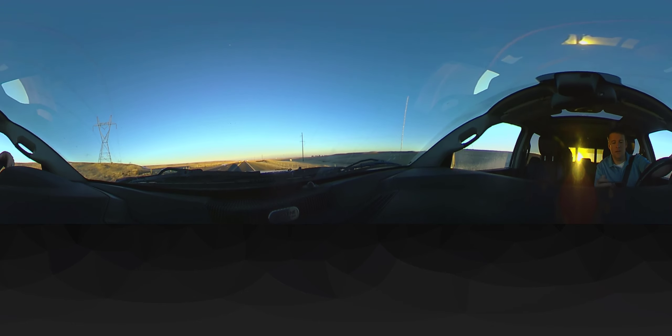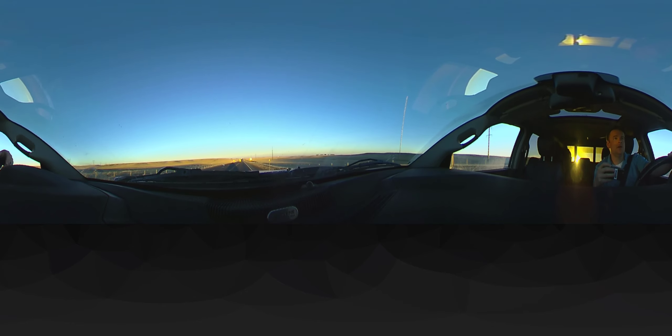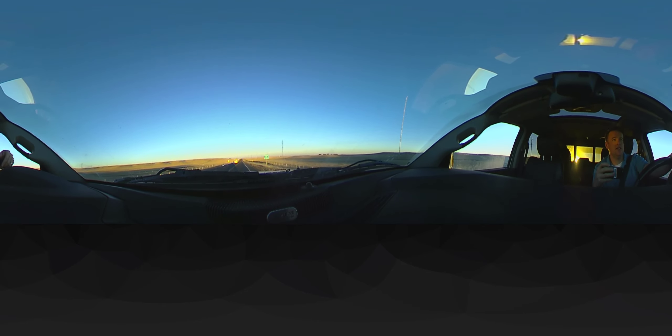Well, that's about it. You guys are welcome to enjoy the ride a little bit longer if you want. Oh, watch out for that truck — it's gonna get you!